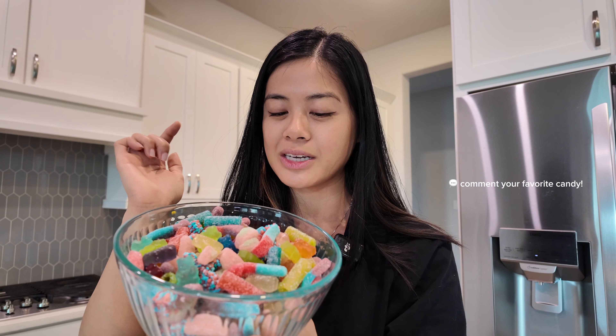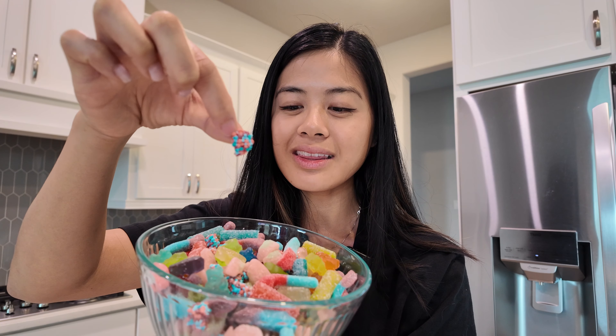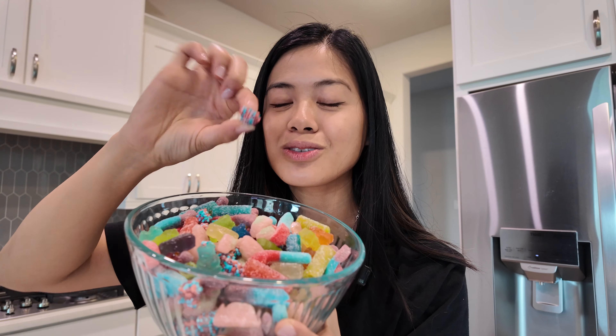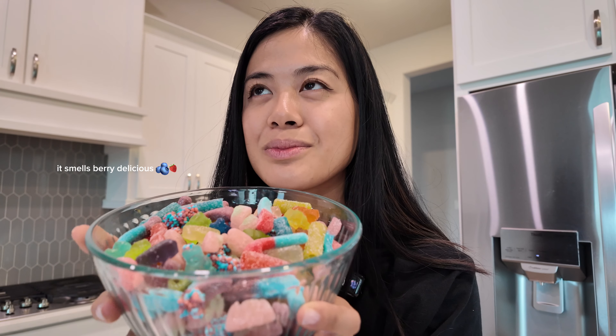I just made a candy salad — I've been seeing this trending and really wanted to make it. I've got all my favorite candies in here: gummy bears, sour gummy worms, sour patch straws, sour patch watermelon, and these licorice rope balls that add a little crunch. It smells so amazing — I've got a lot of berry scents from the berry gummy worms and the licorice rope berry. It's very berry.